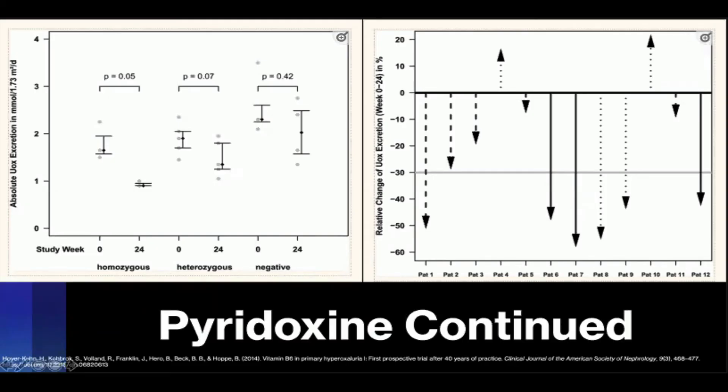Despite being utilized since 1970, the first prospective study looking at pyridoxine in PH was not done until 2014 by Hoyer and Kahn. It showed that in 12 patients diagnosed with PH, vitamin B6 given at 5 mg per kg daily led to urinary oxalate reductions close to 30% in over half their patient population. Their patient population included glycine-170-arginine homozygotes — of which all saw reductions — heterozygotes, and patients without the mutation. The first graph shows the mean change among each subgroup, and the second demonstrates it on a patient-by-patient basis.